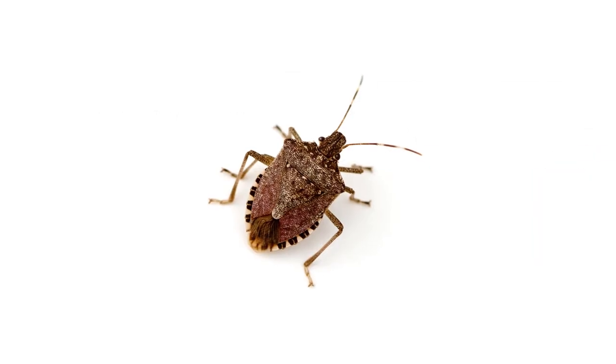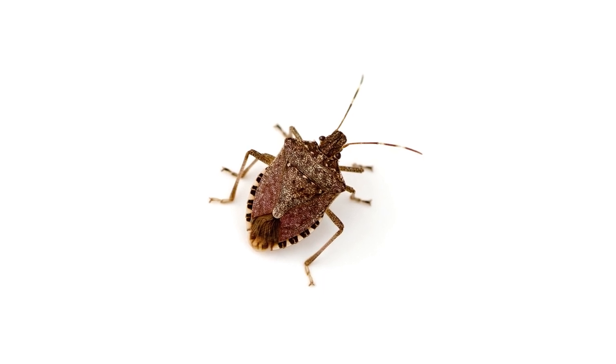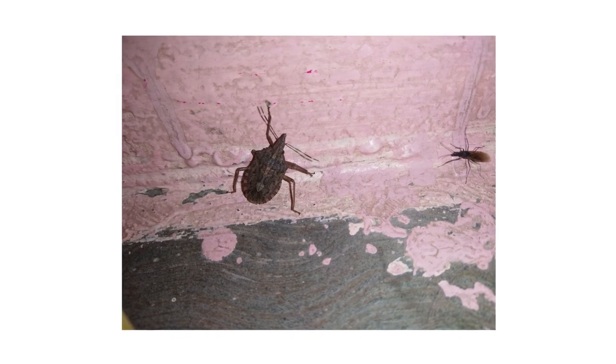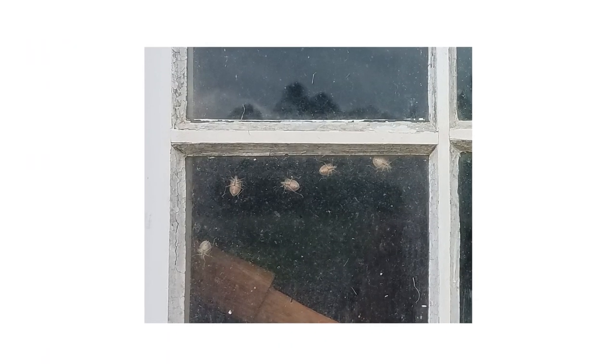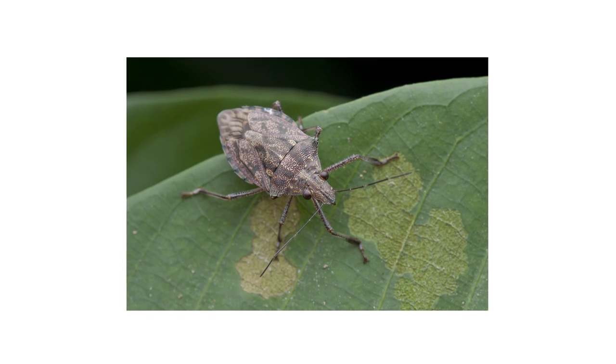Stink bugs are among the most unwanted pest invaders a homeowner can find. When disturbed or crushed, they release a scent that many people find unpleasant. Stink bugs are sensitive to the cooling temperatures of fall, causing them to invade indoors. While harmless, these insects congregate in large numbers and manage to find ways into our living spaces through cracks and crevices, creating unpleasant odors nobody wants to put up with.